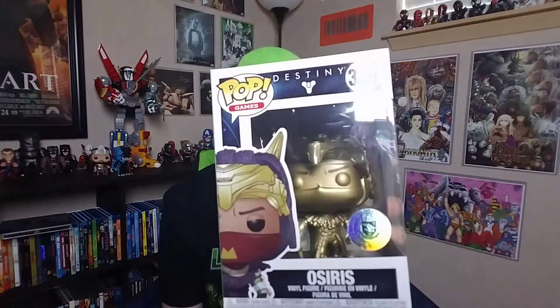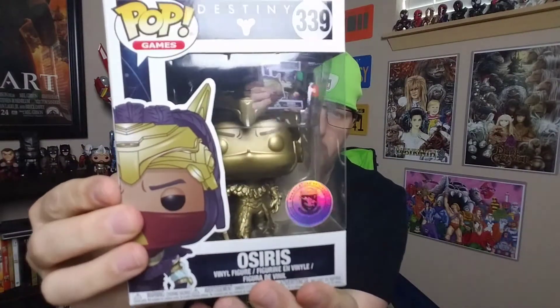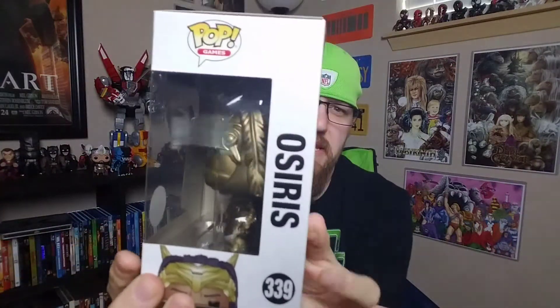This is the package I'm not 100% sure about. It says it was fulfilled in Redmond, Washington, so it's close to home. Who knows, maybe it's not a Funko Pop at all. The packaging looks really, really good. It is the Osiris Bungie exclusive all gold Destiny Pop.